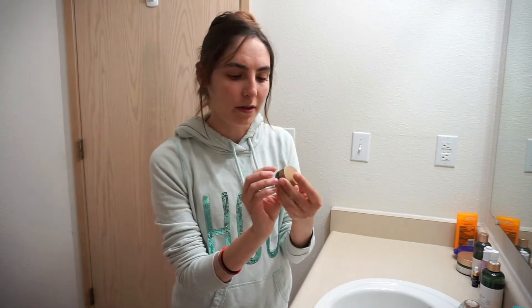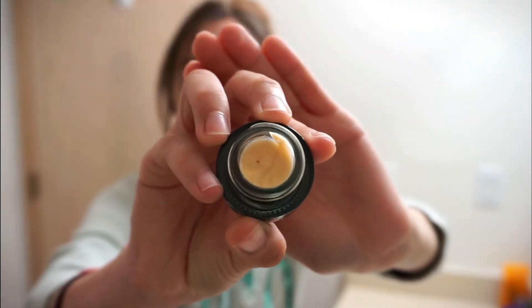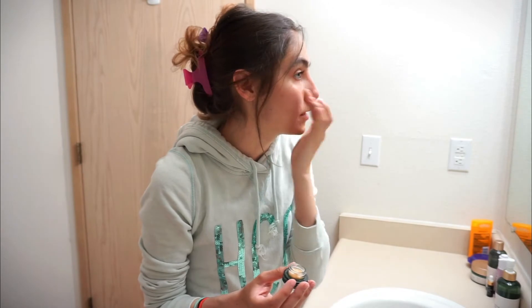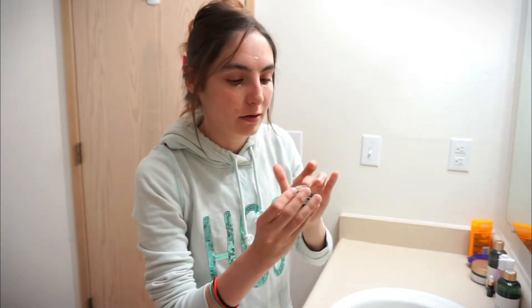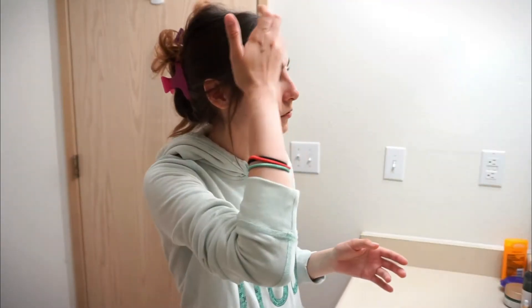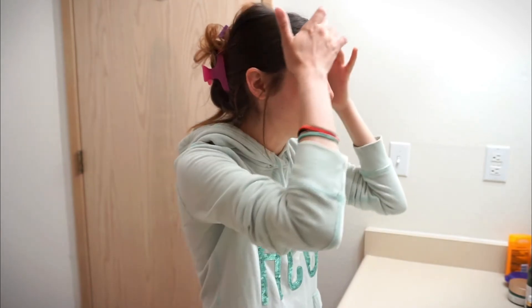Moving on, I'm going in with the Squalane and Marine Algae Eye Cream. It has a little bit of a peach tint to it. I put this under my eyes, on my forehead, and a little bit in between my eyebrows because that's where my wrinkles are, as well as a little bit down on the side. The eye cream helps really well with fine lines and wrinkles.